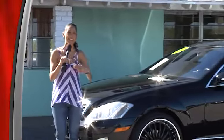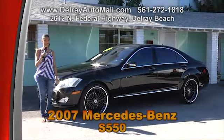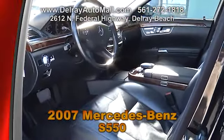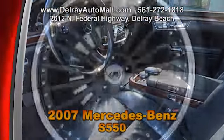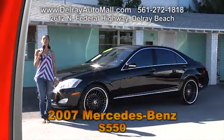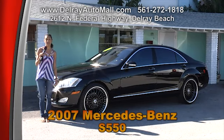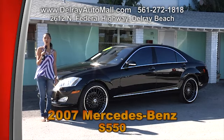Classy, stylish, and great looking — no, not just me, but also this 2007 Mercedes-Benz 550. With only 88,000 miles, this car has full black plush leather interior and is optioned with a navigation system, smartphone hookup, Bluetooth connection, and all the power options. It's even well equipped with Asante 22-inch rims, and it has just been serviced by our service facility. Come right over at 2612 North Federal Highway in Delray Beach or call 561-272-1818.